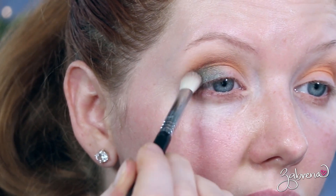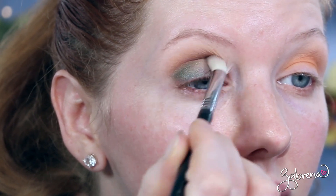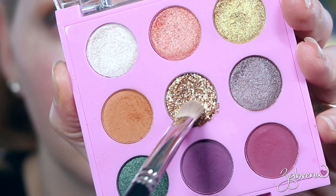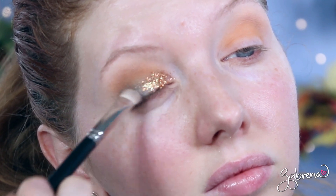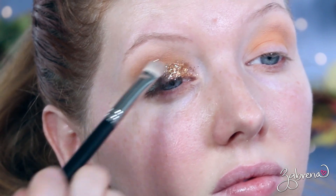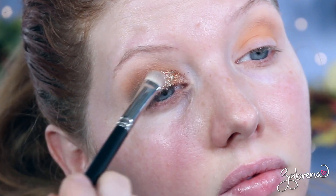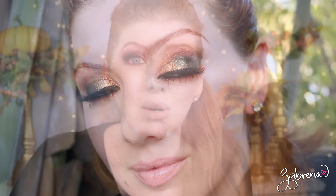I used that glitter-packed eyeshadow in the middle on the lid and was really surprised by the formula. I thought there was going to be a lot of fallout, and there is a little bit of glitter fallout, but for the most part it stuck on my eyes really well. I wasn't exactly thrilled with the final look, but we're experimenting and having fun — it wasn't horrible.